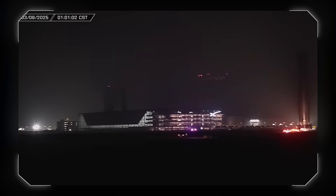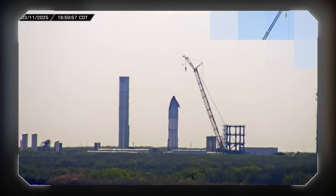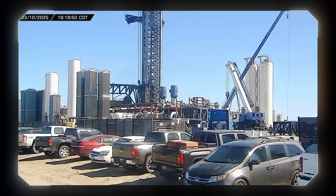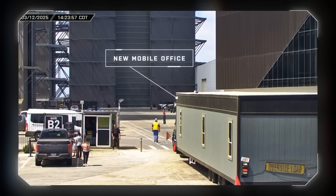This week at Starbase: Booster 15 is returned to the build site, Ship 35 is sent to the Massey outpost for cryo testing, work continues on the tank farm expansion, and crews get to work reconfiguring the build site to accommodate the construction of a new Gigabay.